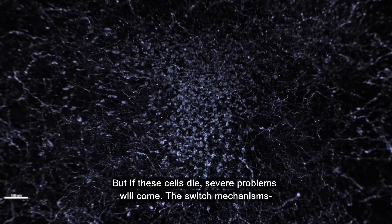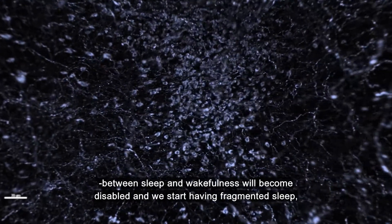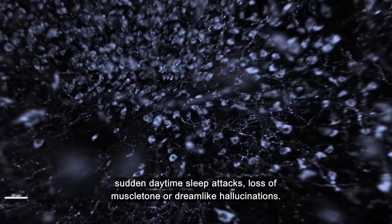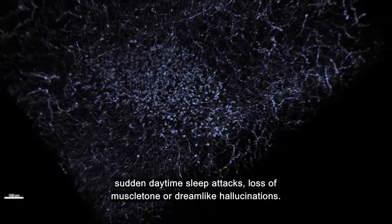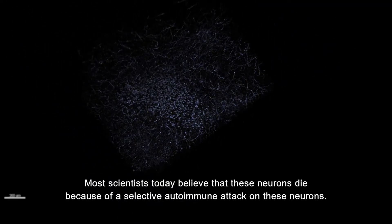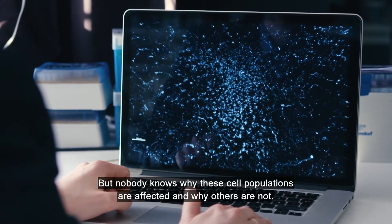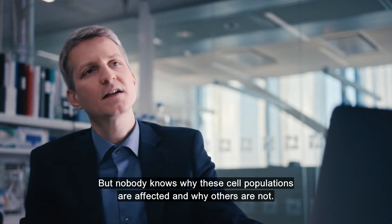But if these cells die, severe problems will come. The switch mechanism between sleep and wakefulness will become disabled, and we start having fragmented sleep, sudden daytime sleep attacks, loss of muscle tone, or dreamlike hallucinations. This is a disorder we call narcolepsy. Most scientists believe today that these neurons die because of a selective autoimmune attack on these neurons, but nobody knows why these cell populations are affected and why others are not.